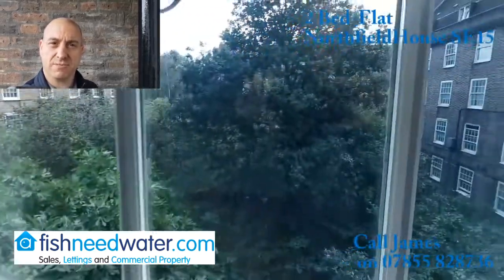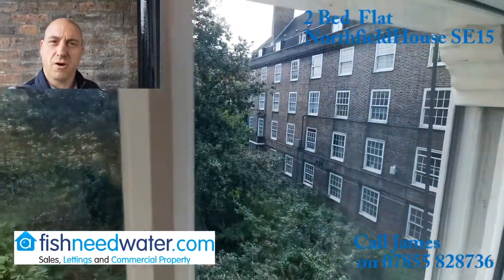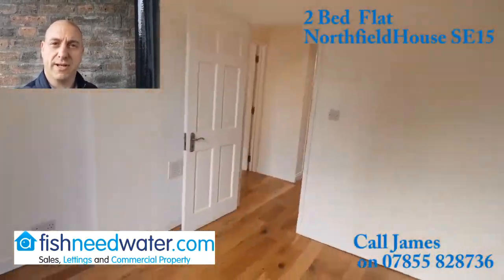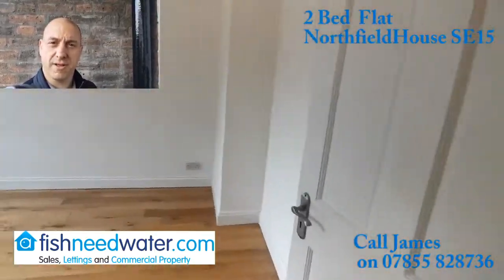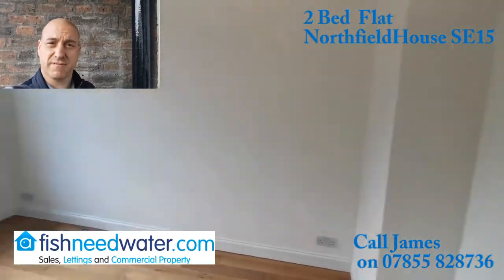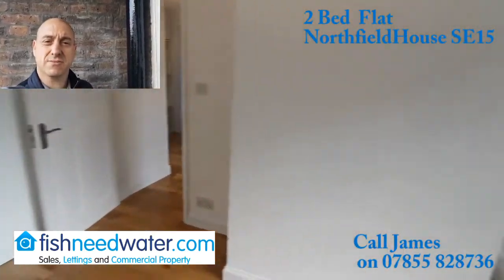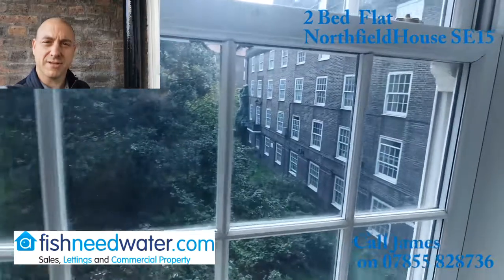It's located in Northfield House, which is just off Peckham Park Road and right near the adjoining junction of the Old Kemp Road. You can catch a bus from almost outside to Elephant and Castle tube station within five minutes, and you can get a bus to the city in about 10 to 12 minutes. So it's a good location.